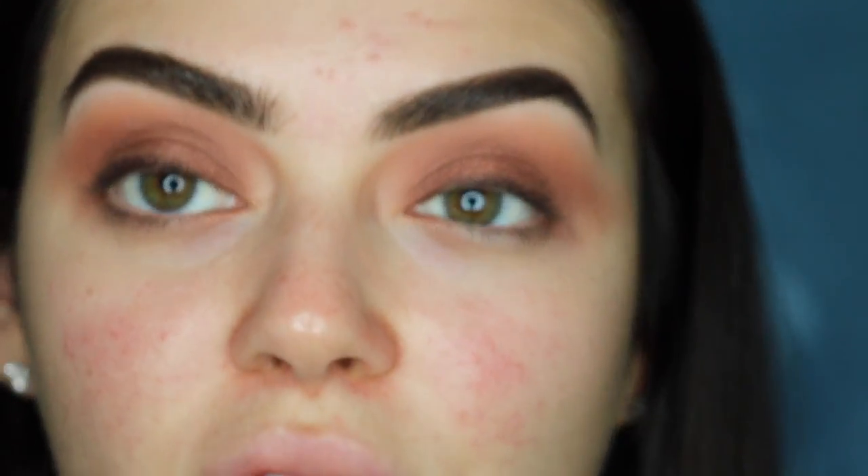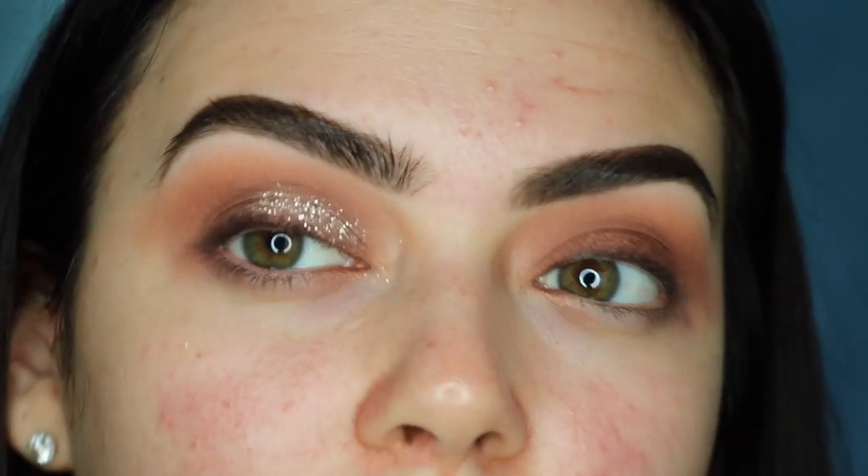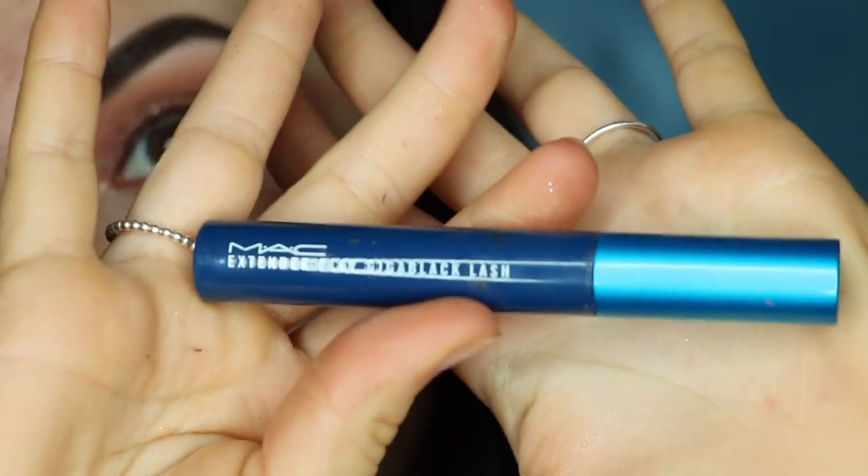Now I'm going in with the Stila Magnificent Metals liquid eyeshadows — I have the Smouldering Satan shade. Just with my finger I'm pushing that all around the area I've just colored to make it a little bit more glittery. Then I'm going back over with the Roach liner on my lash line and smoking that out. Now I'm going in with my MAC Extended Play Giga Lash mascara — I've been saying it for ages and still don't know if that's right.